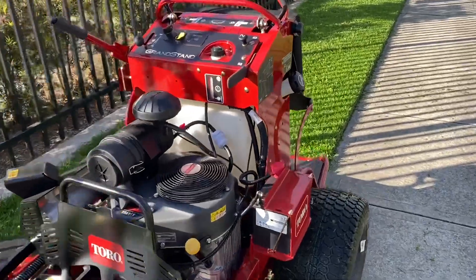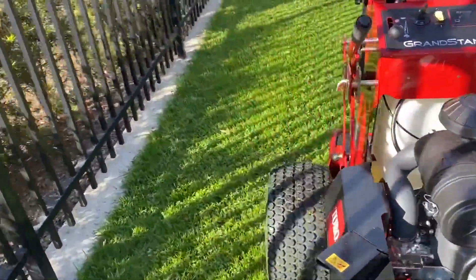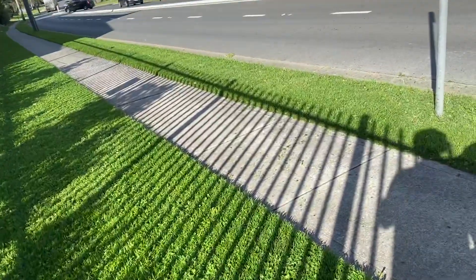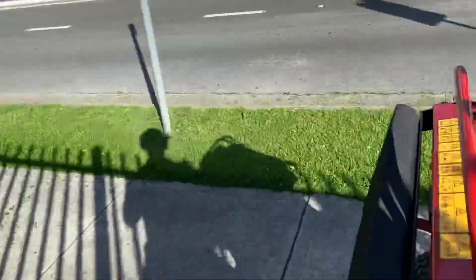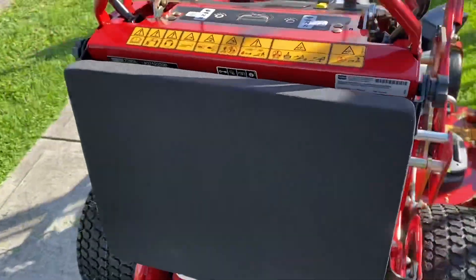Shout out - first run with the Toro. Wow, unbelievable mate, what a cut! Very, very happy, very impressed. It's a weapon.